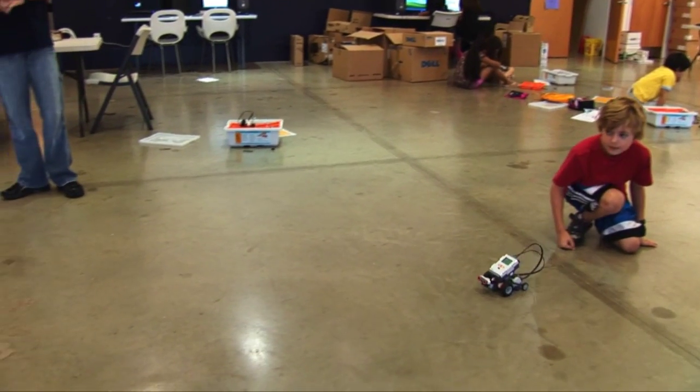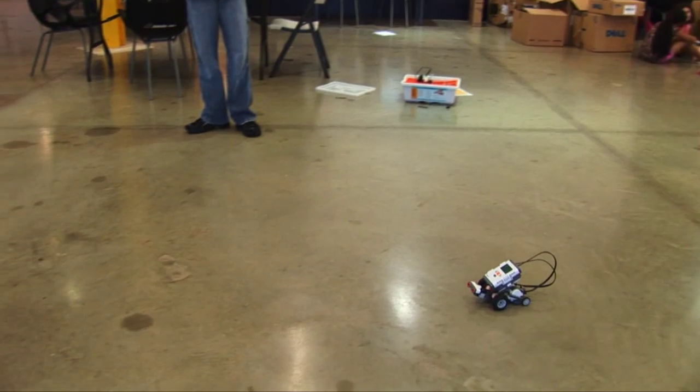The students learn a lot about the basics of robotics, programming, designing a robot, gear ratios, making a sturdy robot, and learning how to balance speed versus power.